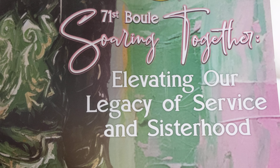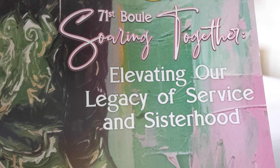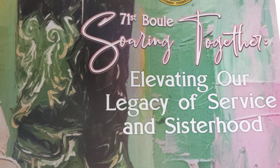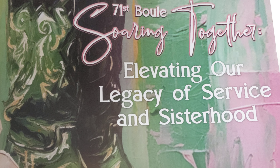Welcome to the 71st, aka Boule, Soaring Together, Elevating Our Legacy of Service and Sisterhood. Going on now. And ladies and gentlemen, we are finally here. We've arrived.